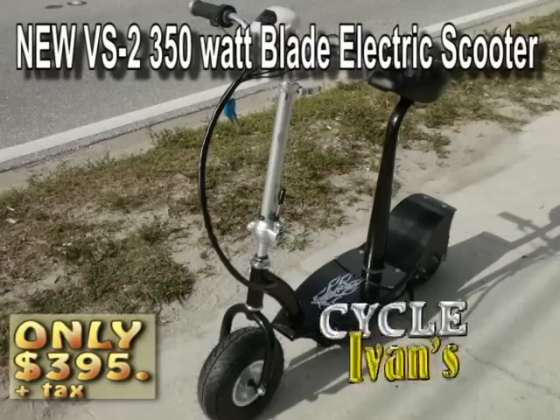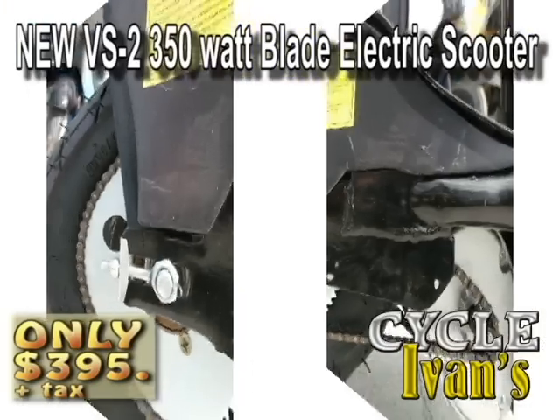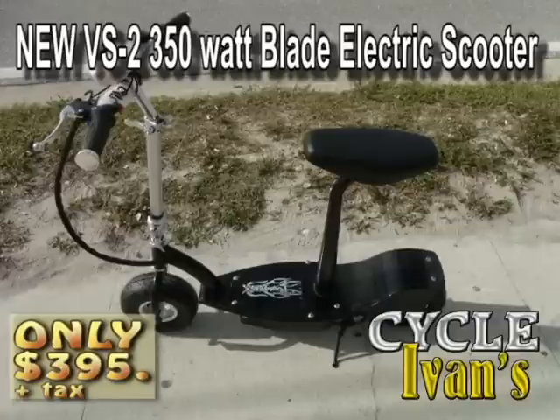Let's start off with the VS2 350. This electric blade-style scooter has a seat, is chain driven, has front and rear disc brakes, and gets up to 22 kilometers an hour. You can pick this one up for just $395 plus tax right now at Cycle Ivins.